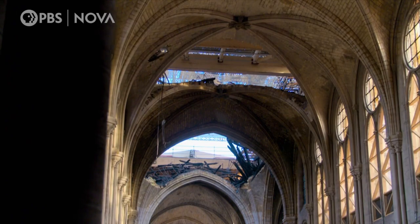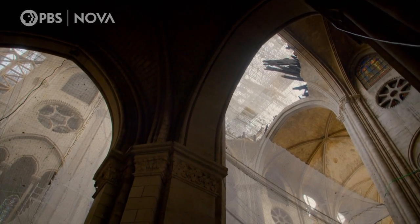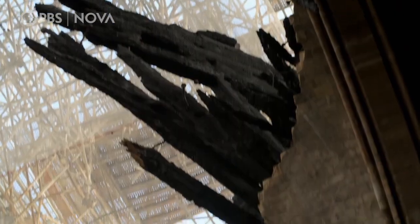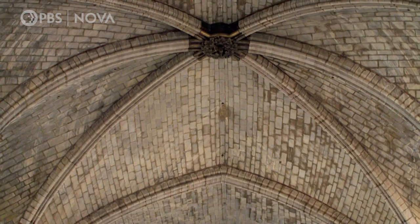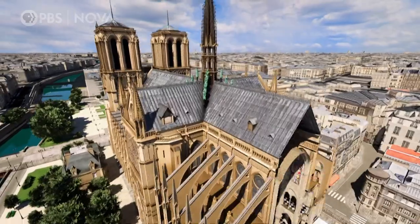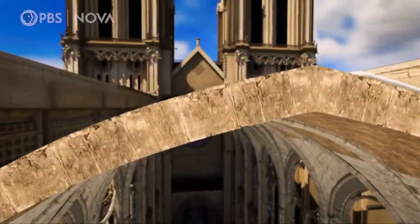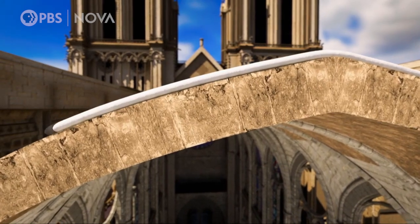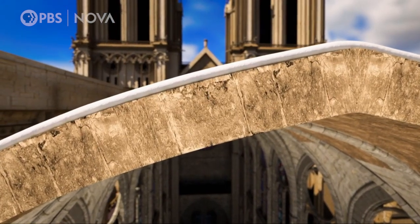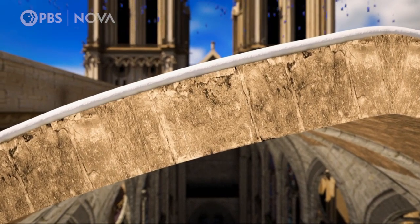With the loss of the roof and no protection from the elements, for almost two years after the fire, the exposed stone vaulting was repeatedly soaked by rain. In the 18th and 19th centuries, restorers cast layers of plaster on top of the vaulting in case of a fire. This protected the stonework from the heat of the 2019 inferno, but not from the water used to fight it.